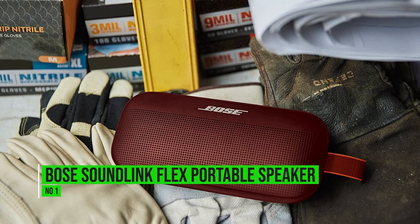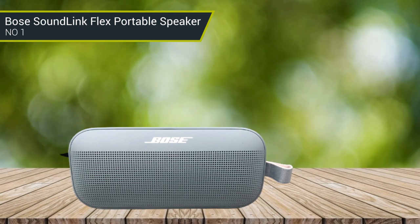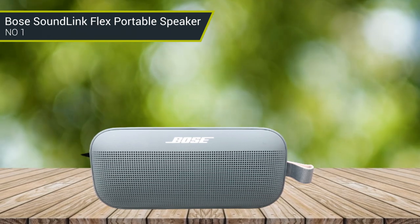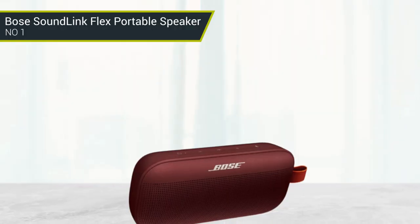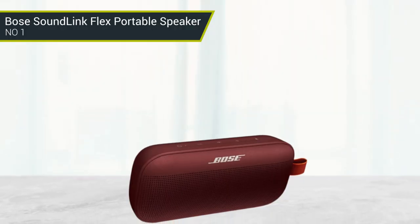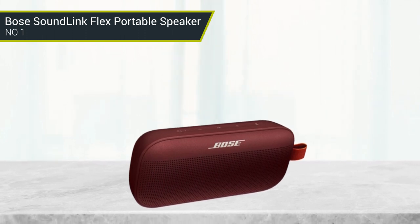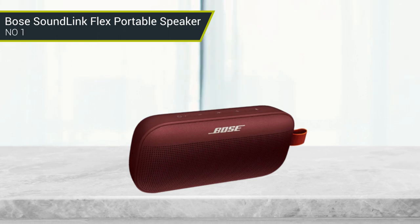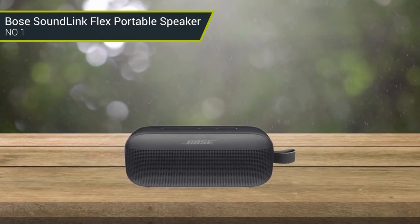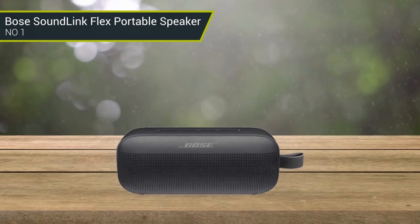Number 1: Bose SoundLink Flex Portable Speaker. Bose is famous for offering top-tier sound quality, making it a go-to for anyone in the market for crisp, clear audio. For outdoor adventurers, the brand's highly rated SoundLink Flex speaker is designed to float, which could prove helpful if it goes overboard while you are on the water. It also has an IP65 rating, which means it's protected against dust, sand, and limited water immersion.